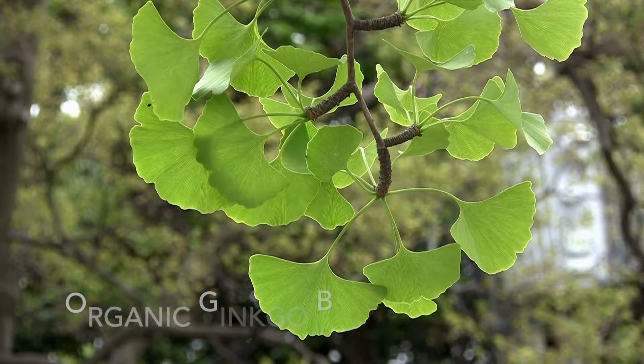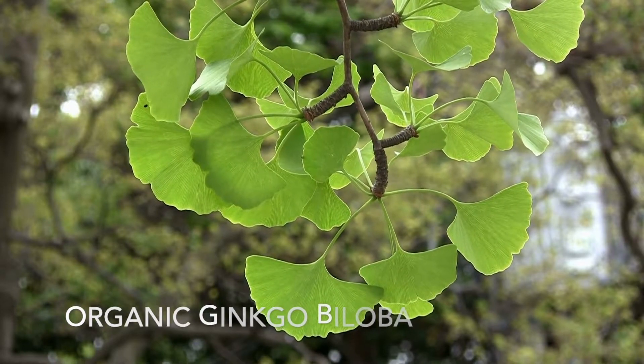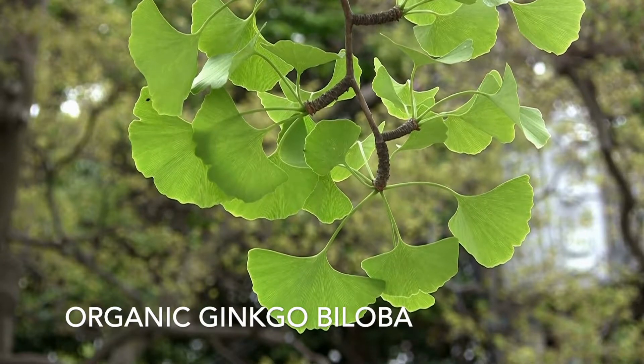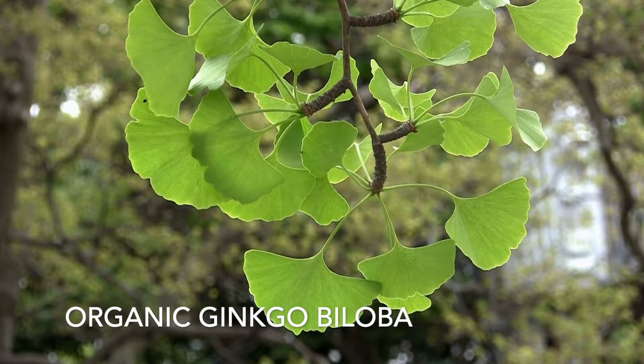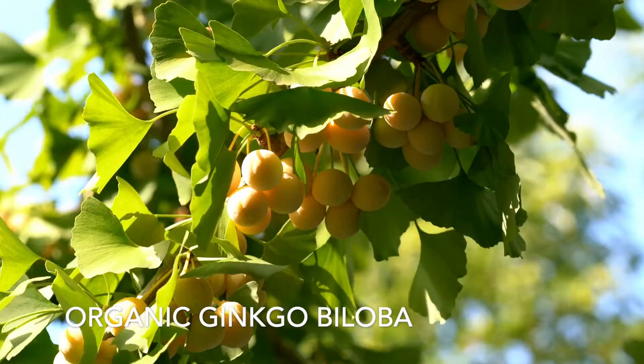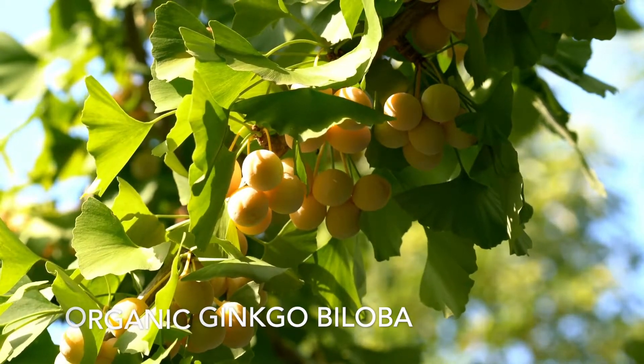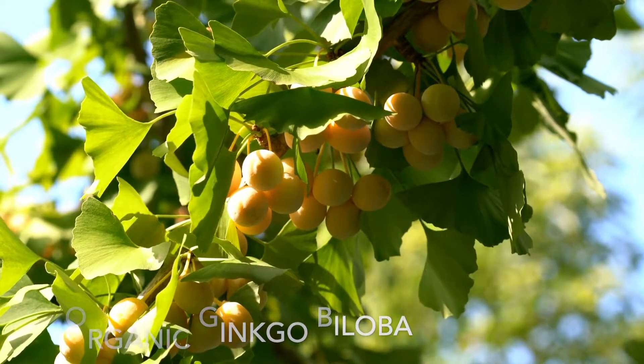Up next is organic ginkgo biloba. Ginkgo is widely known as a brain health herb. This is because ginkgo packs a bunch of antioxidants and increases blood flow to the brain. Studies have shown that ginkgo can boost cognitive speed and memory retention, even in those who have had brain health declines in their life.